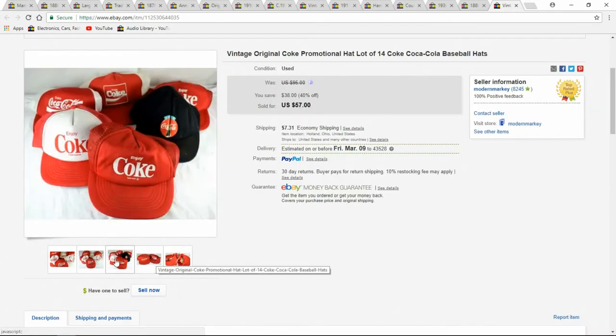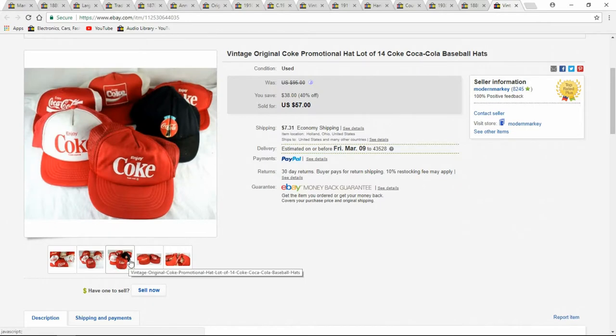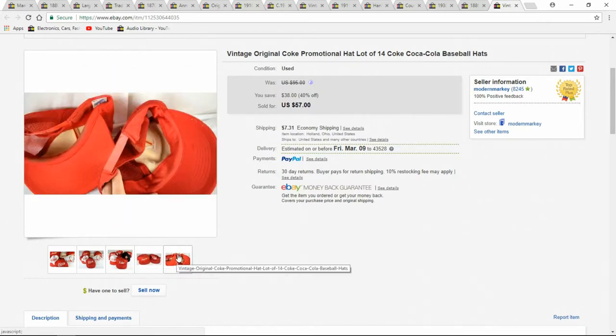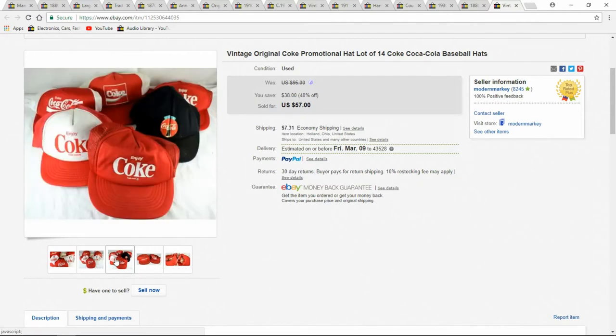Here's a lot of 14 CoCats. I believe I paid a quarter apiece for them at a garage sale — that's what I paid. Again, this was a while ago. You see I got $57 out of them. Good deal for me, plus they paid shipping.